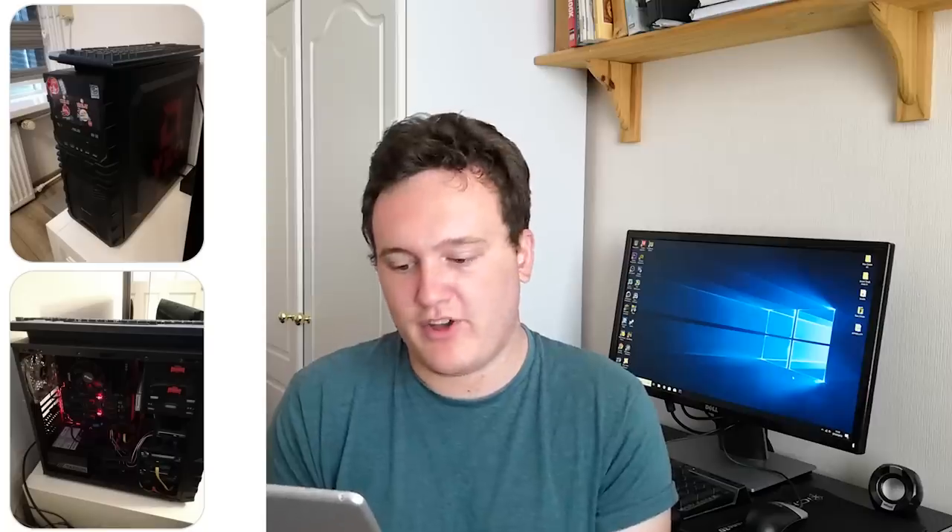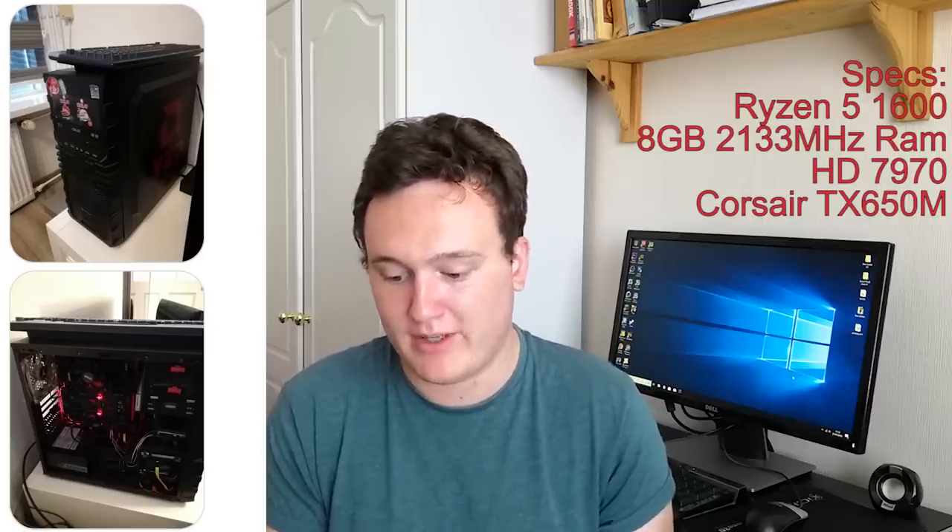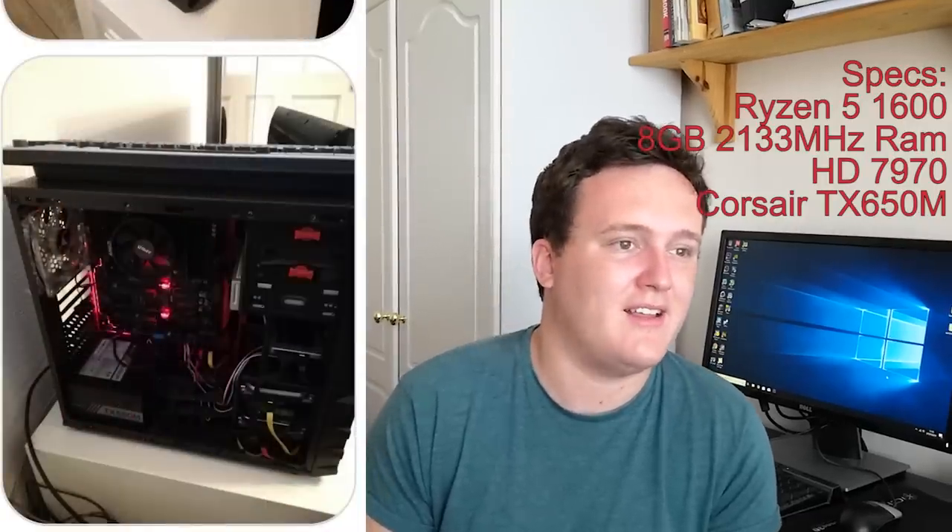Moving swiftly on, here we have one from Yacinzo40 — a Ryzen 5 system with eight gigs of 2133 MHz RAM. He said he bought that RAM because RAM was stupidly overpriced when he bought it and that's all he could afford, which is a perfectly reasonable excuse. I remember back in 2017 — or was it 2018 — that whole mining thing. RAM prices were just ridiculous; prices of everything were ridiculous. I knew a lot of friends that switched to console gaming because upgrading their PC would have cost double the amount for half the performance of an Xbox One X. We've also got a 7970 in here, which he said he sold and plans to upgrade — still a very nice card — and a Corsair TX650M, the very power supply I still use in my rig. He's also painted an AMD logo with his initials on the case. A very nice custom paint job.